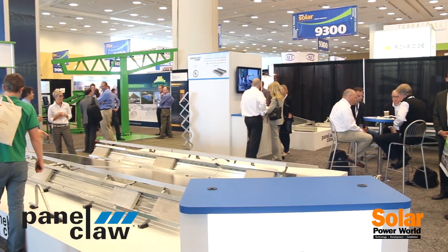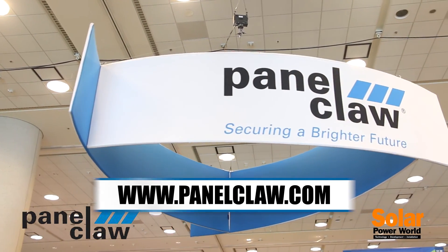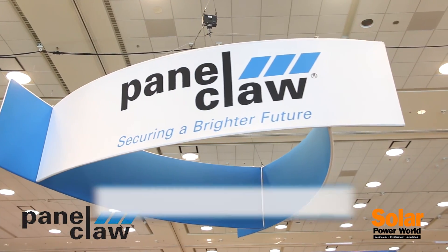If you would like more information on the PolarBear Gen3 system or would like more information on PanaClaw, please look us up at www.panoclaw.com. Thank you very much for taking the time to listen to this.